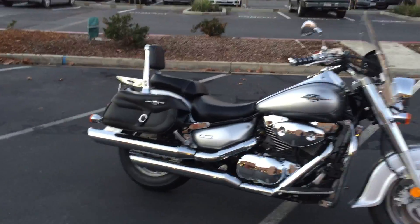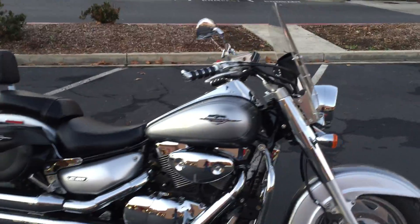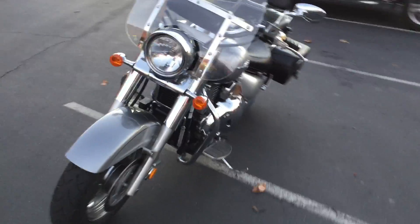Starting in the back, it has very nice factory Suzuki leather saddlebags, passenger backrest, luggage rack, Kuryakyn style grips, a nice medium-sized windscreen, and also has engine guards on it.